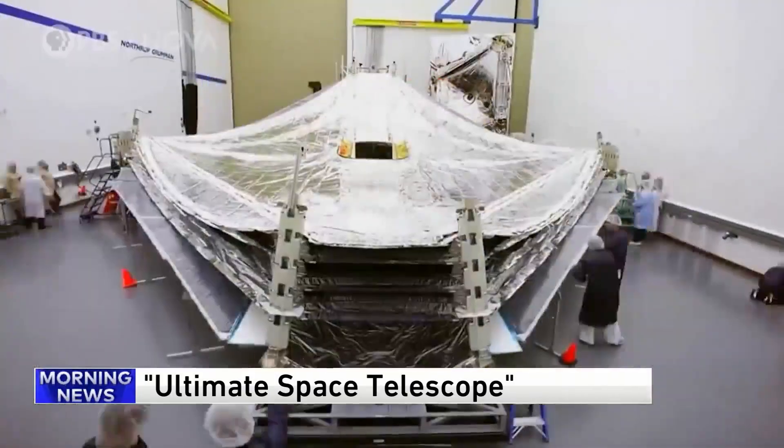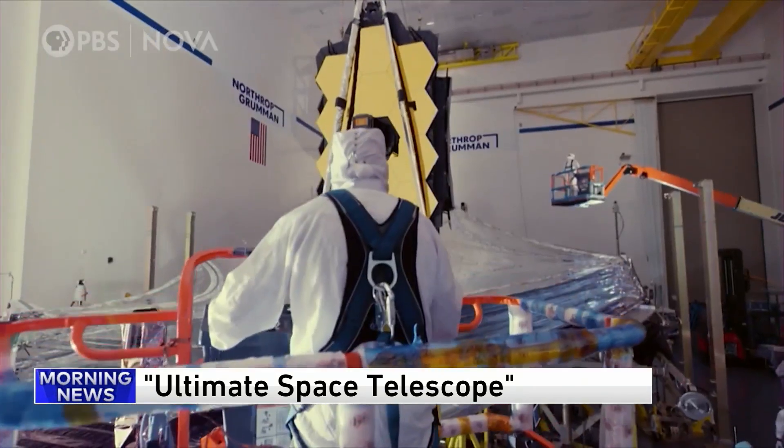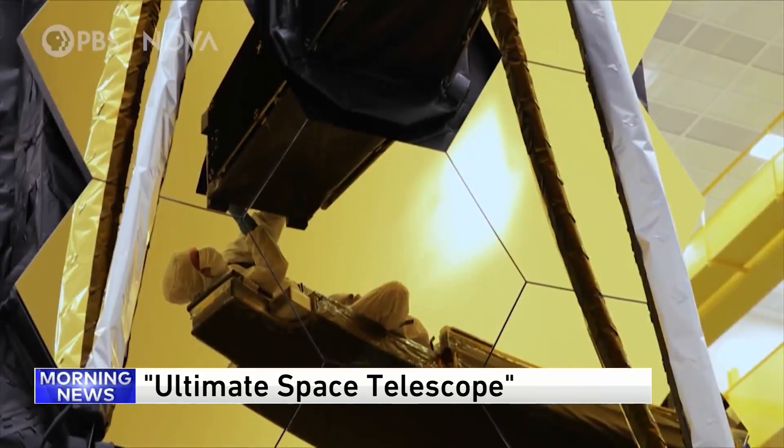This is the hardest, most complex telescope humanity has ever built. A million miles from Earth. We test it, and we test it, and we test it. We have to get it right. We can't go fix it.